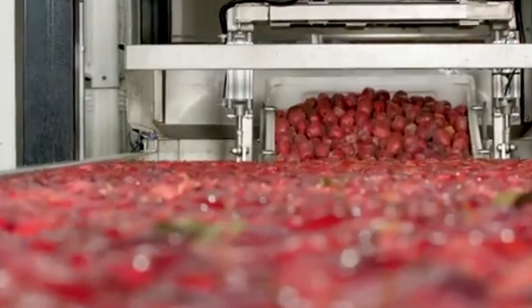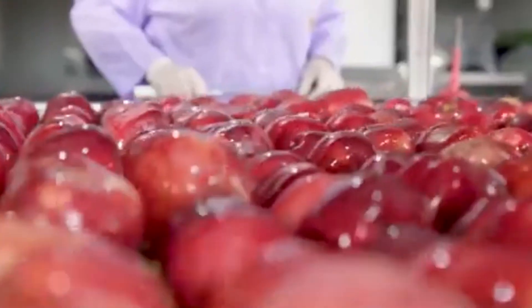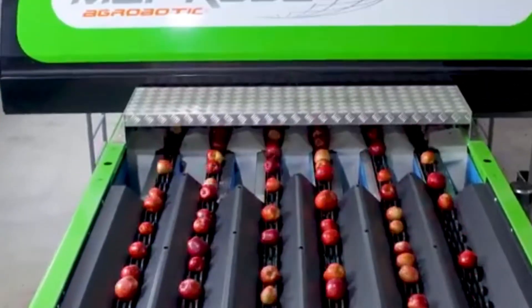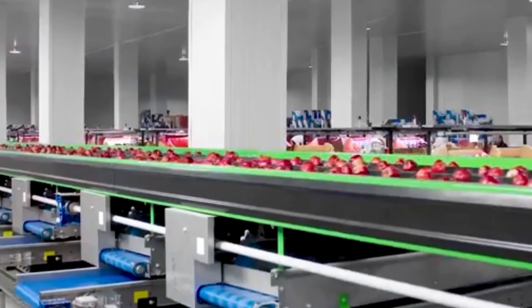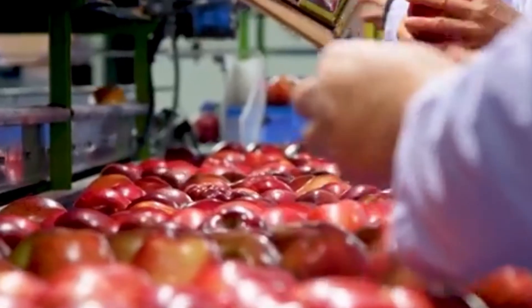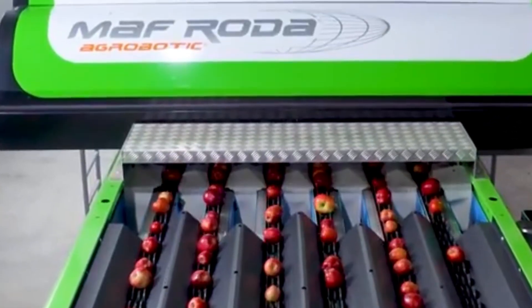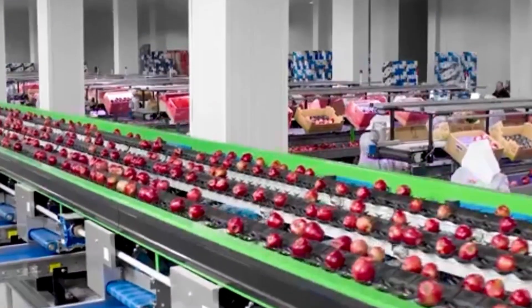In everything from cookies to buns, over in the produce section of our journey, apples are getting a five-star treatment. Freshly picked from orchards, these apples are sent through a gentle washing system that scrubs off any dirt and residue without bruising the fruit. After a hygienic drying process, the apples roll toward rotating bristles for a second layer of gentle cleaning. These machines are programmed to sort, clean, and prepare apples so flawlessly that the fruit looks hand-polished, ready to be packed neatly into cartons for grocery stores across the country.